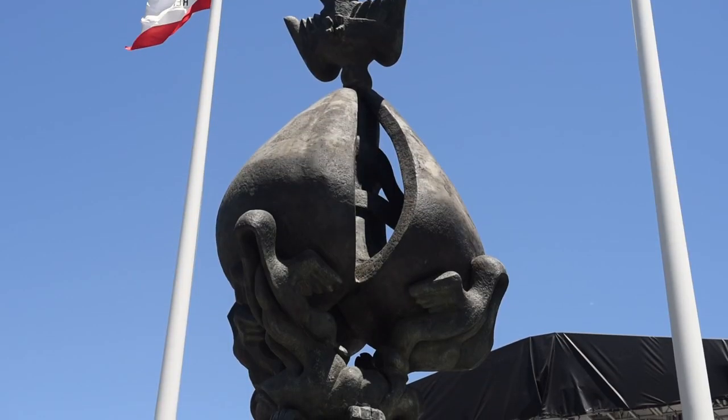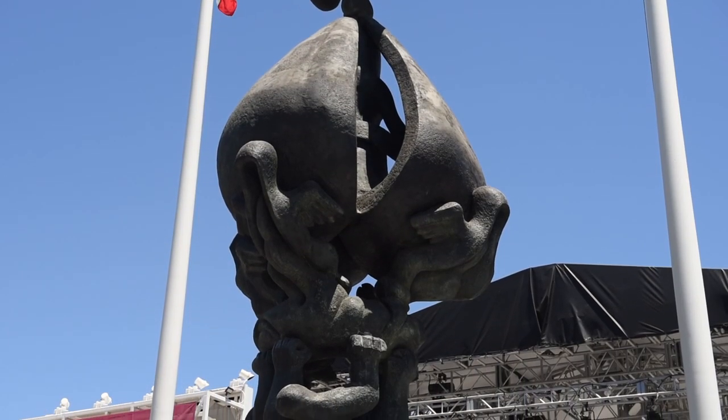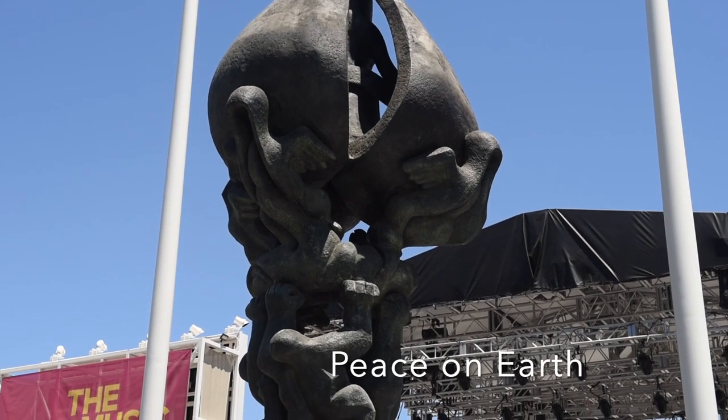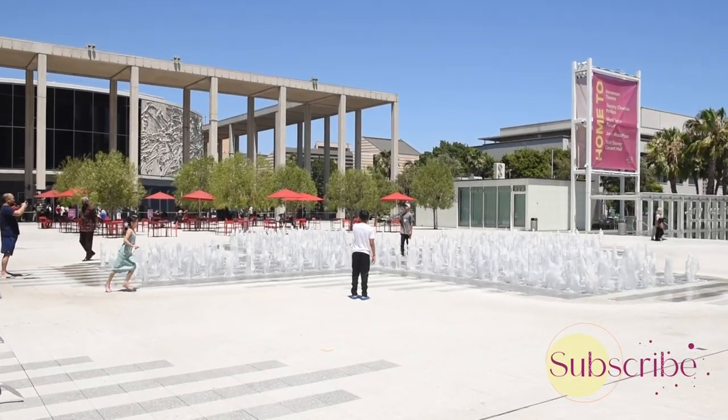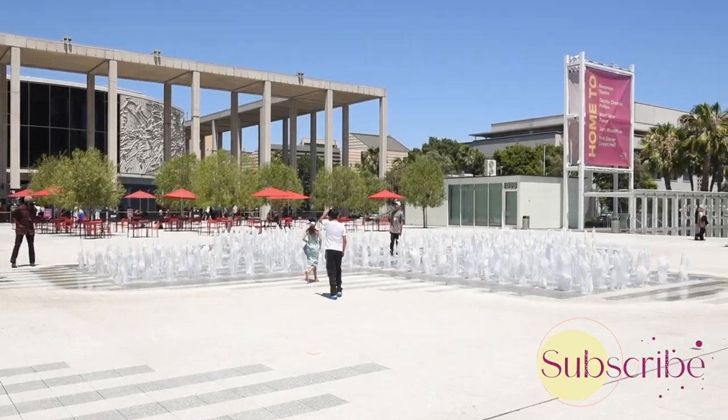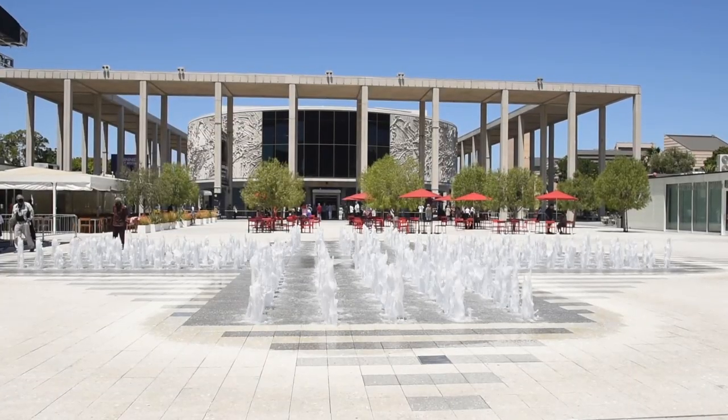Later on that day, while walking back to the hotel, I saw a bronze sculpture, Peace on Earth. It stands near Amundson Theatre, whose entrance is decorated with a fountain — a nice refreshing spot in the hot climate of LA.